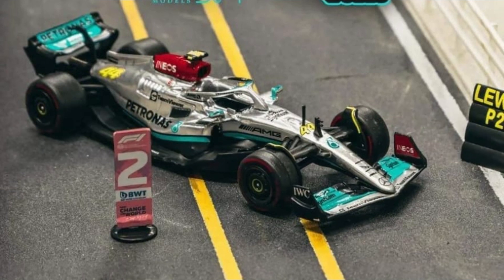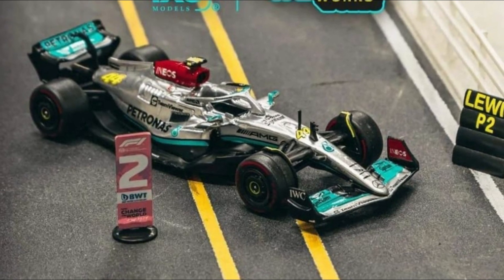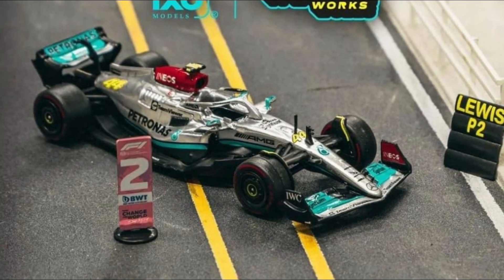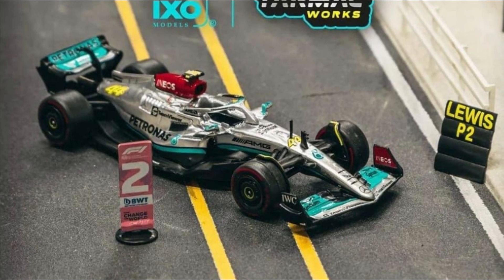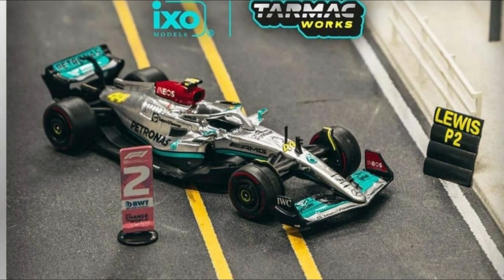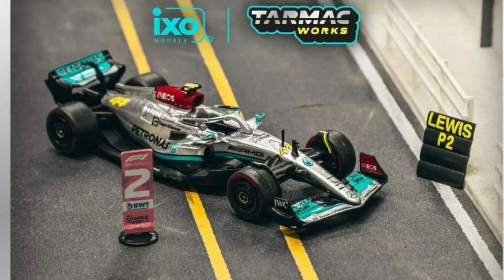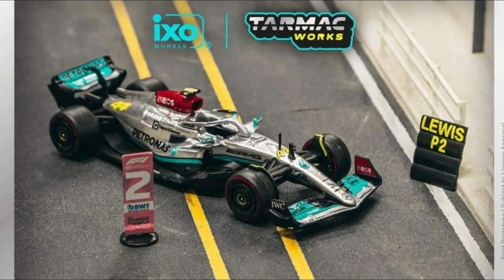Another F1 race car right here — the Mercedes AMG F1 W13E Performance. This was raced in the Sao Paulo GP back in 2022, driven by Lewis Hamilton. A really popular driver, of course. Tarmac Works has a lot of F1 race cars and I think they're the cream of the crop in that one. A must-have for collectors of F1 race cars out there.